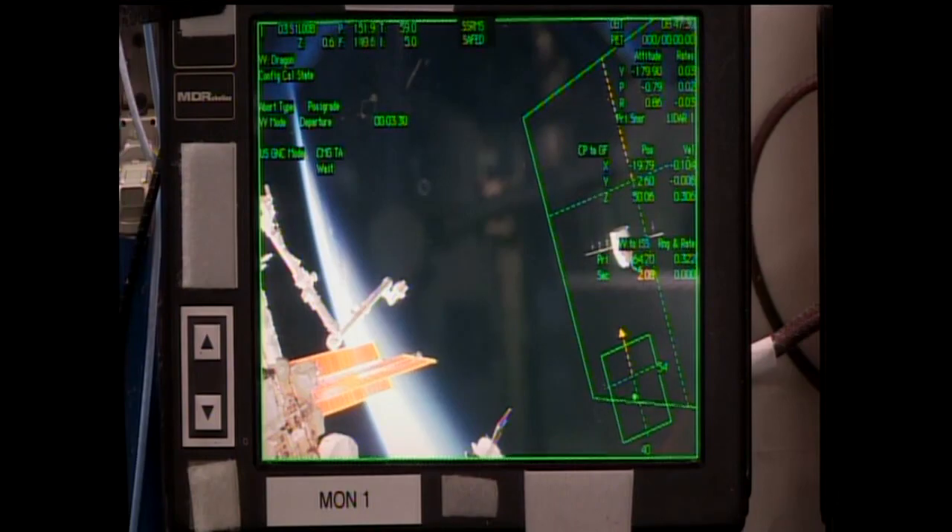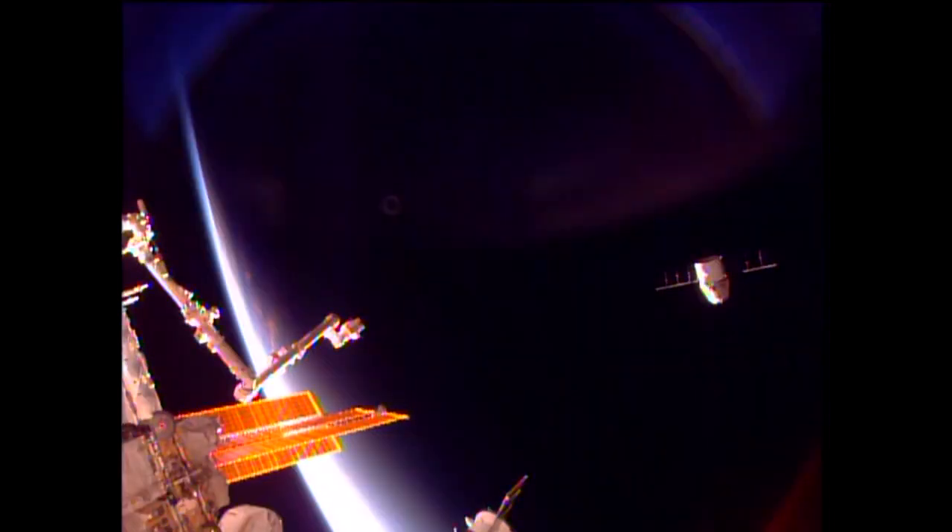For right now, two departure burns already completed, a third one coming up in just a couple of minutes. Again, that release came right on time at 3:40 a.m. Central Time, 4:40 a.m. Eastern, while the station was flying just to the south of Australia.